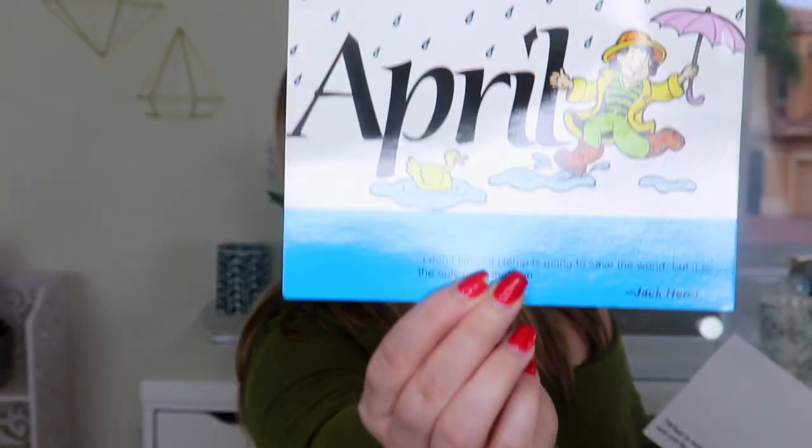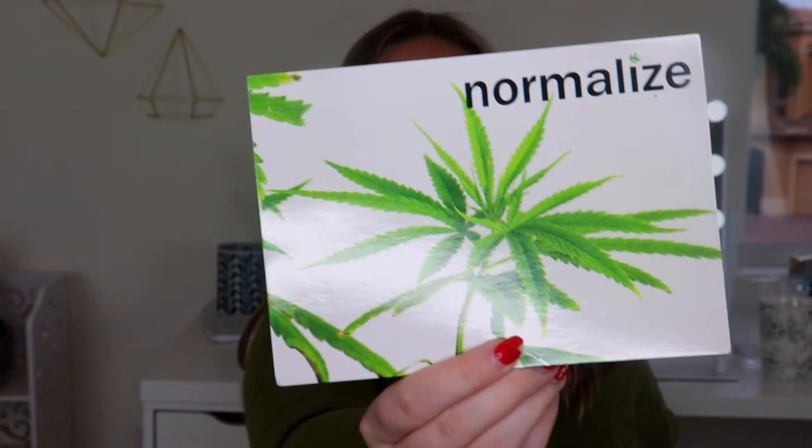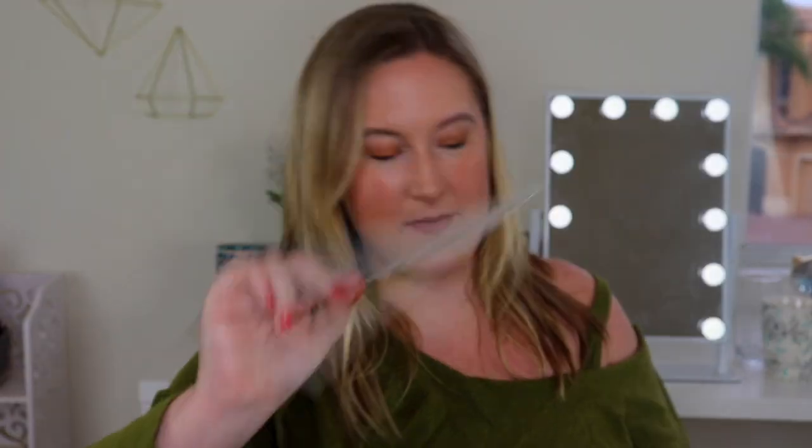There are some little postcards. One has a quote: 'I don't know if hemp is going to save the world, but it is the only thing that can.' You could use it as a postcard to send to someone. There's another card with a picture of a plant that says 'normalized,' and on the back it says: 'What is a weed? A plant whose virtues have not yet been discovered.' — Ralph Waldo Emerson.